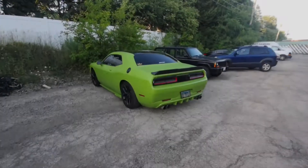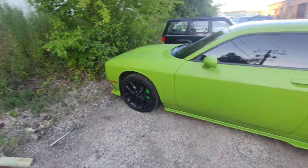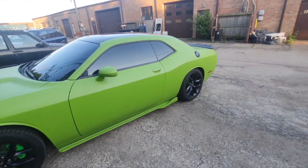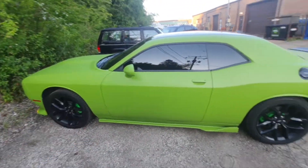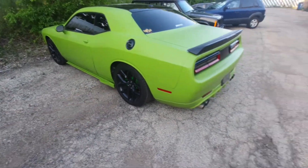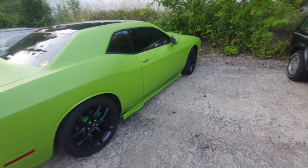Let me show you guys the Challenger I bought. I went ahead and painted the wheels, painted the calipers, and painted some parts of the interior. I loved it when I was test driving it. It has a full exhaust system — I think it's American Racing headers all the way back. The previous owner installed the body kit and quad tips in the rear.